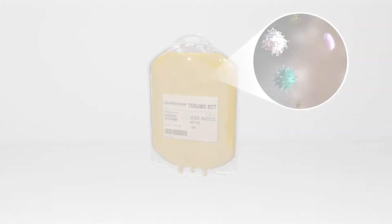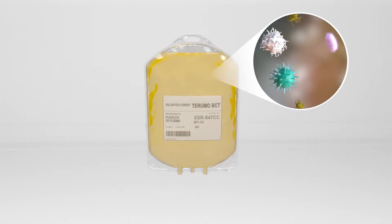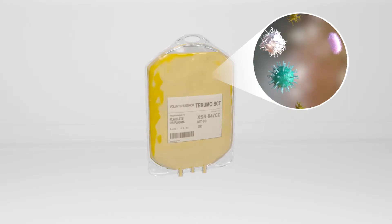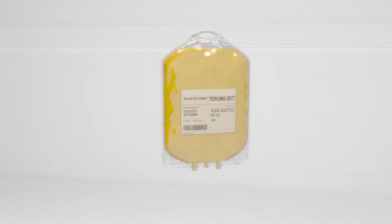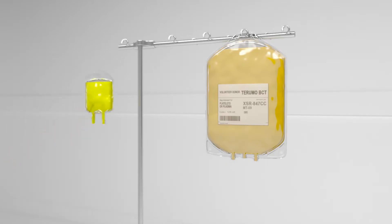Blood is the safest it has ever been. However, even with current testing and screening efforts, blood can still contain pathogens that may cause a transfusion-transmitted infection in patients. Mirasol helps advance blood safety by inactivating pathogens.